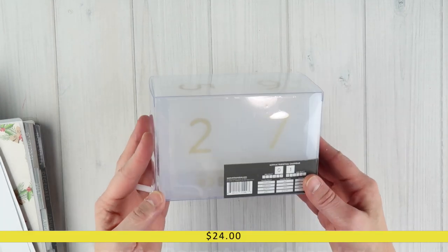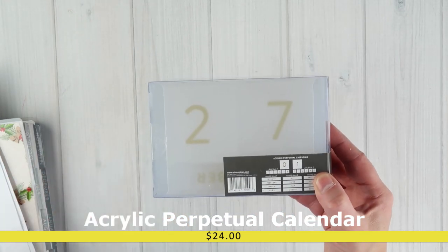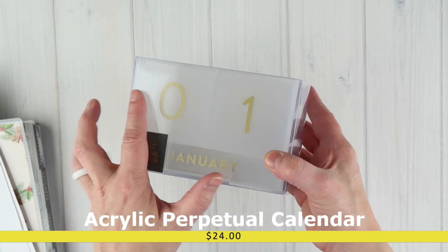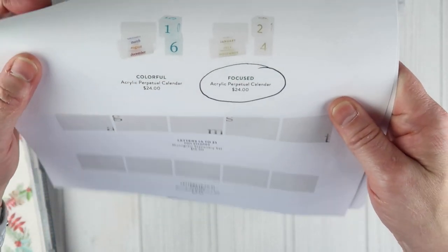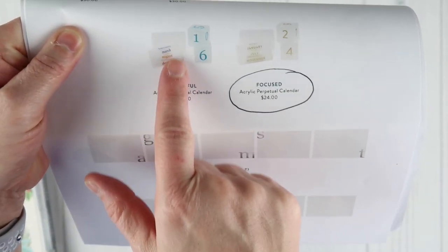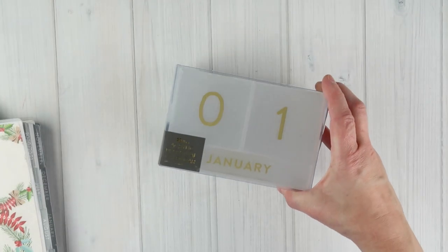Next I received the acrylic perpetual calendar from the focus collection. It comes in two colors: the focus neutral or the colorful. It features January through December and the days of the week, and is $24. The colorful version has colorful days of the week and numbers, while the focus version has gold lettering.